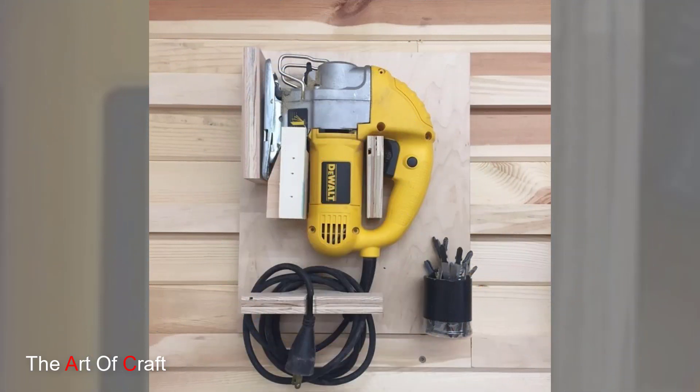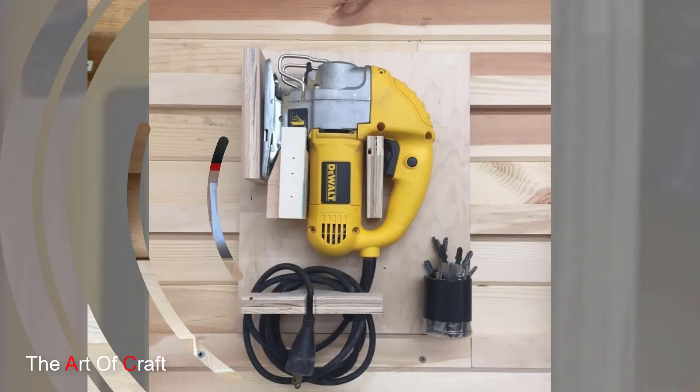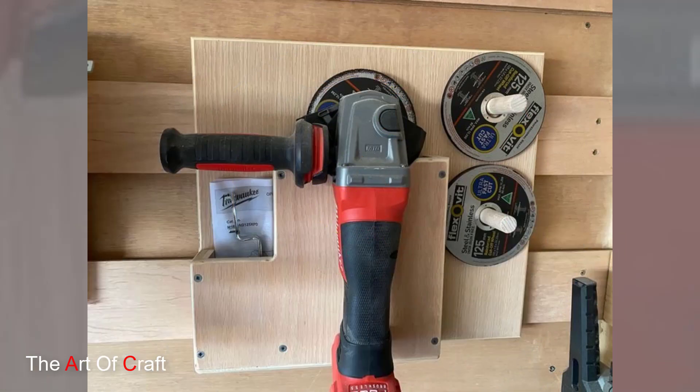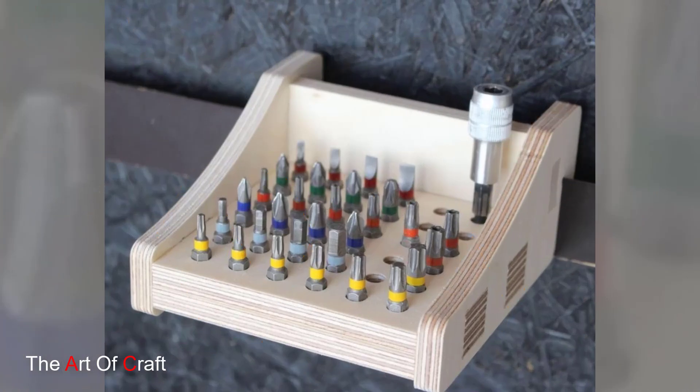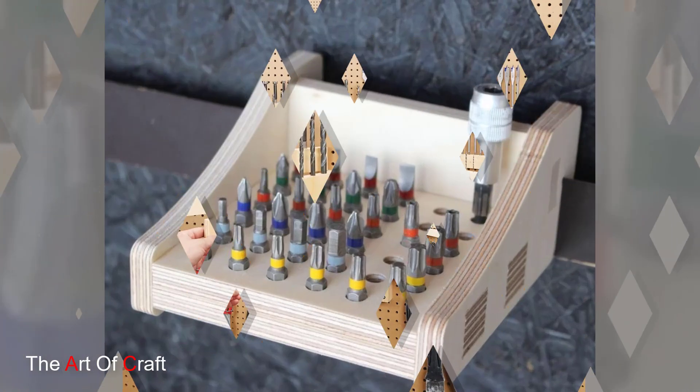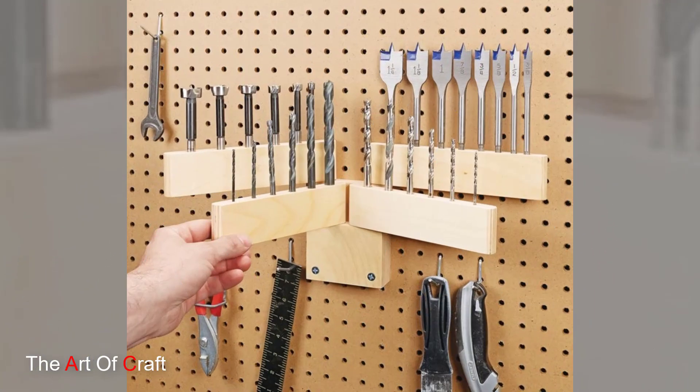For a more decorative approach, repurposing old wooden furniture into tool storage can infuse character into a workspace. Transforming an old dresser, cabinet, or chest into a tool storage unit not only adds a vintage touch but also offers a unique and personalized storage solution.